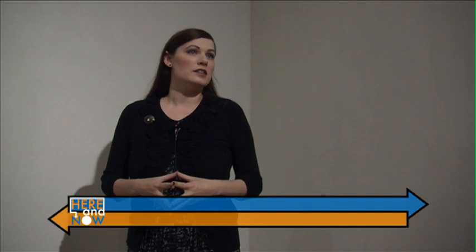Beyond the Dark Veil is about post-mortem and mourning photography from the Thanatos Archive. The photographs in the exhibition are mainly from the Victorian era, primarily from the 1840s to the 1880s.